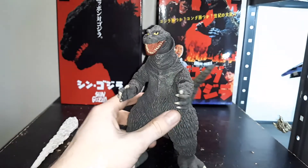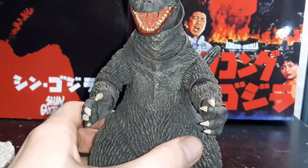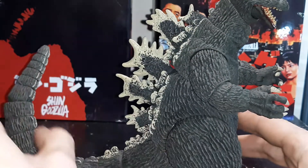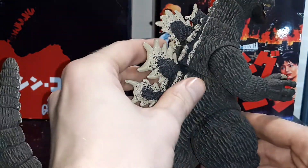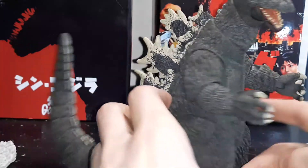I got to say that I love the chest. The sculpt detail and paint are amazing. NECA really hit it out of the ballpark with this figurine — they did a great job with them.